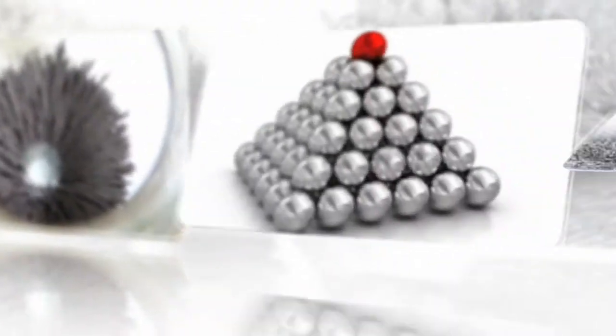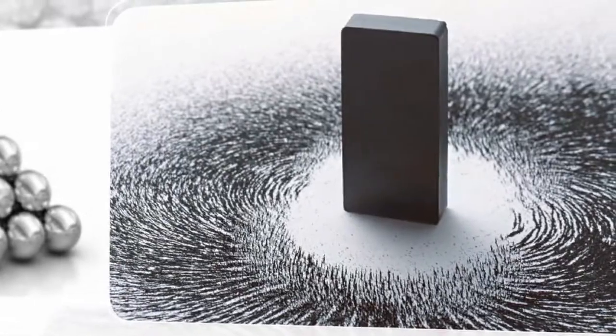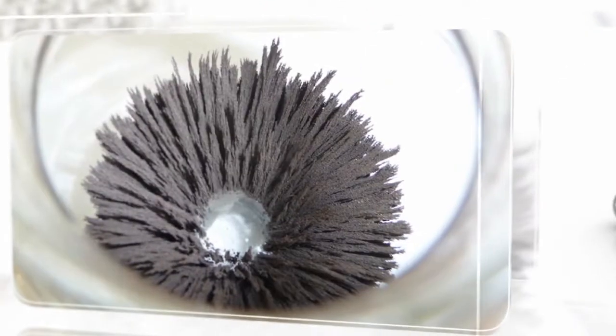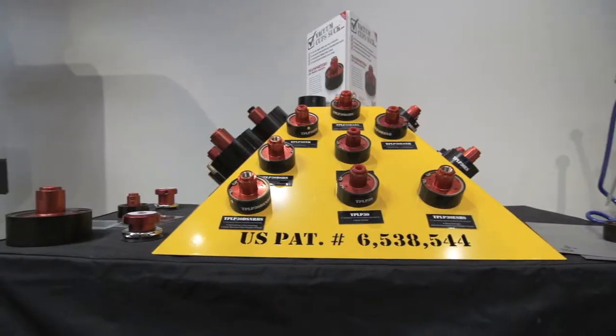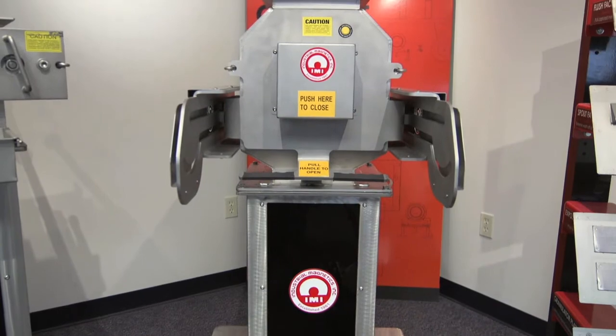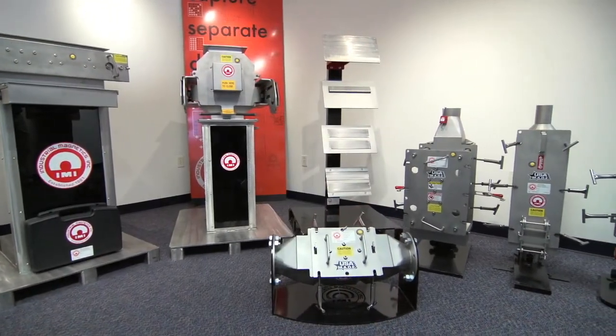Since the earliest discovery of magnetism thousands of years ago, to the earliest man-made magnets in the 17th century, we've continued to discover more and more uses for them. These days, magnets are an integral part of so many industries, and as technology continues to grow, so does our reliance on magnets.